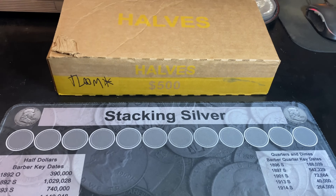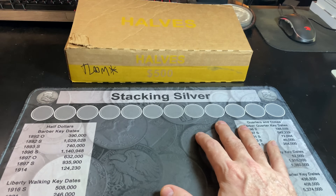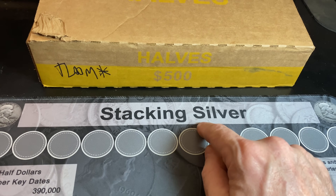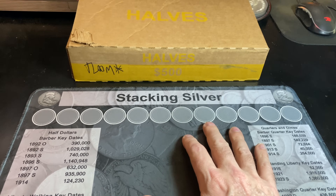Hey everyone, it's Rob Fiennes Treasure. Welcome back to the channel. You know we're looking for silver — that's why I have my stacking silver mat here, because it'd be nice to find some silver this video.